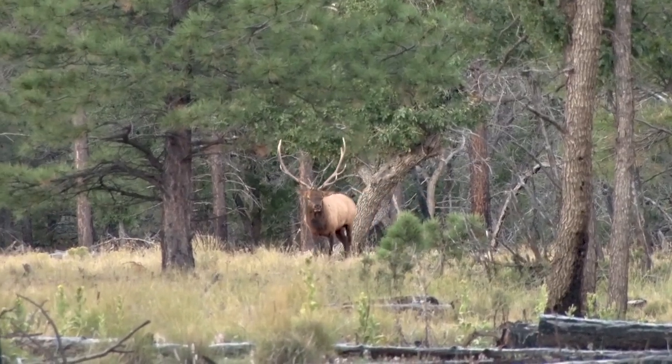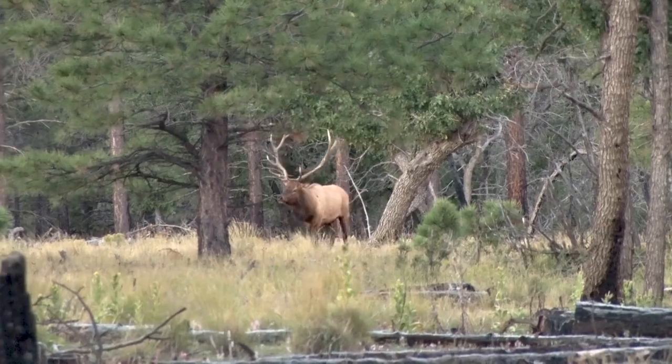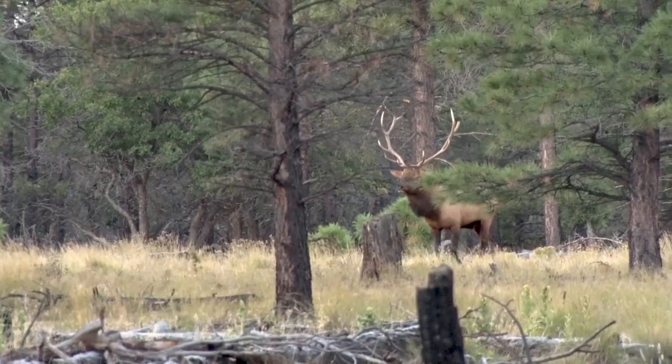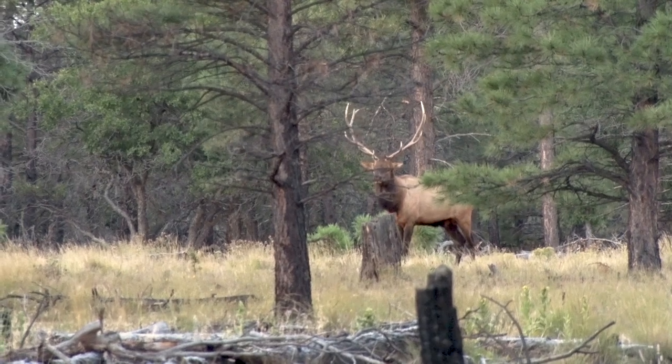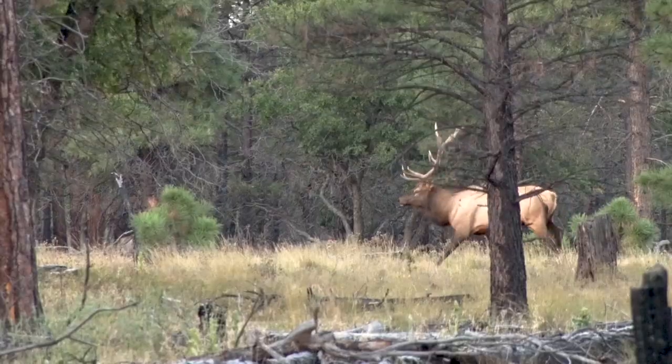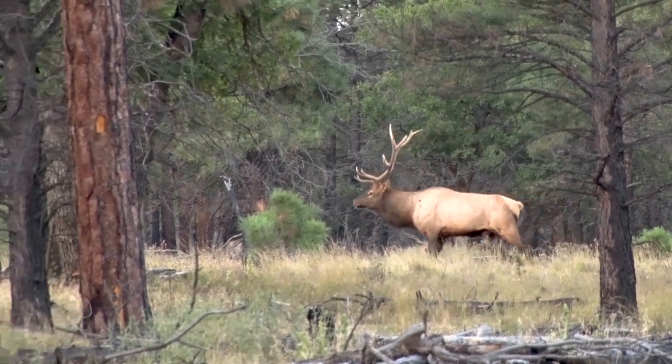This bull came to the calling, and at first glance had my attention. But upon closer inspection, his top left antler was broken off, and as he walked into the timber, I knew that the rest of the hunt was going to be epic, and it just felt like we were on a collision course with success.